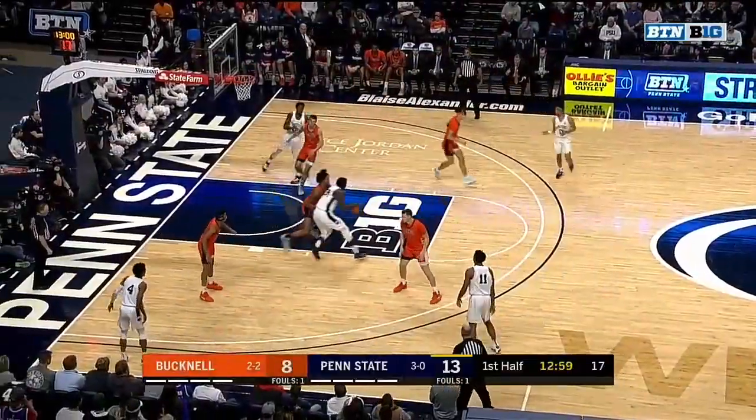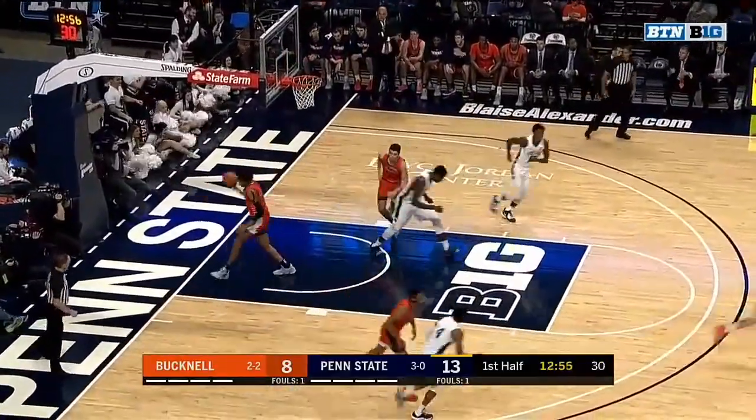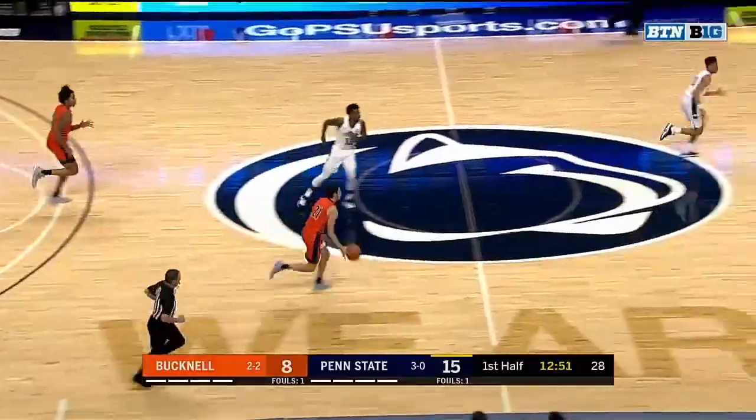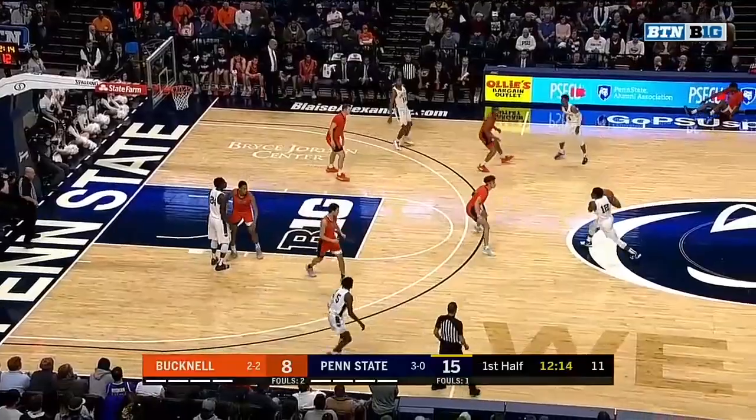The head coach, and J.R. Reid is on staff with him there, another teammate from North Carolina. Watkins gets the bounce — Mike Watkins, eight points in the early going for Penn State. I think he can get it into double figures again this year, because there's nine points a game in the early going.